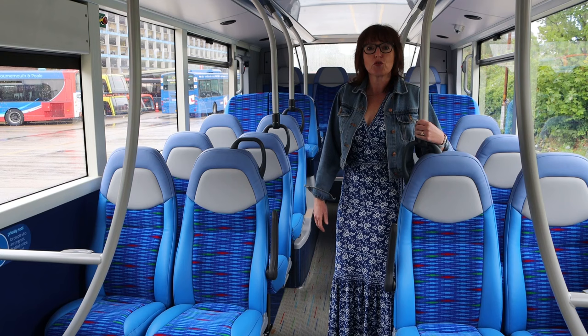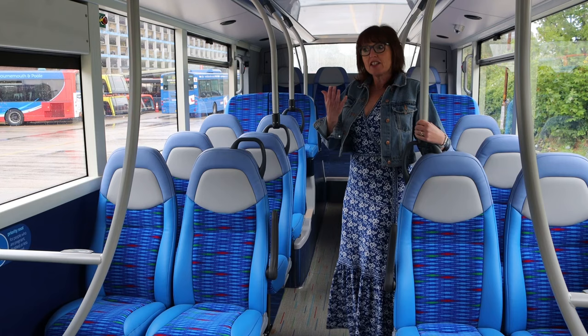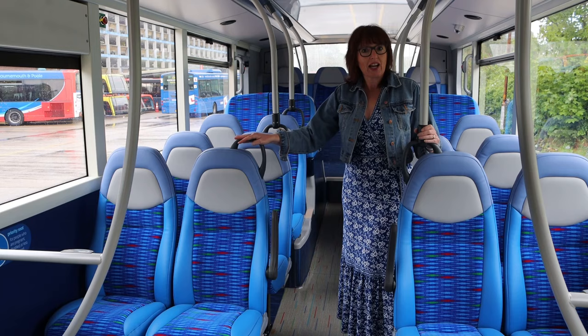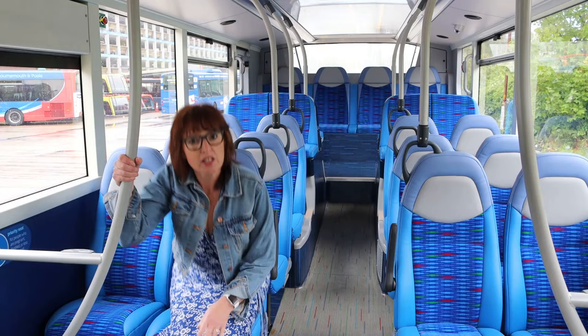What's different about these new buses? Hopefully you can already see that it's a bit of a lighter environment. We've got a lighter floor that fades out to dark, which is dementia friendly, and we've got new seating. The new seats are really nice and comfy — they've got extra padding so your journey will generally be more comfortable.